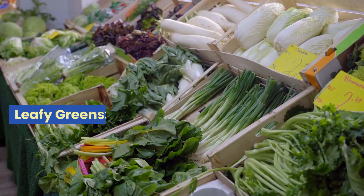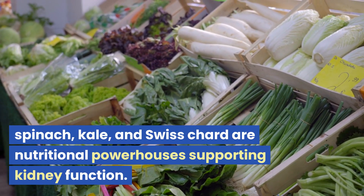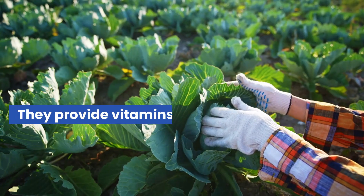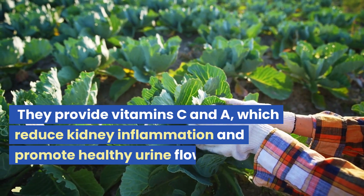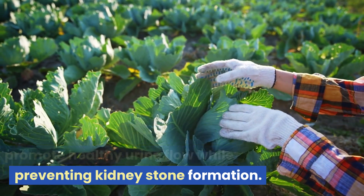2. Leafy Greens. Leafy greens such as spinach, kale, and Swiss chard are nutritional powerhouses supporting kidney function. They provide vitamins C and A, which reduce kidney inflammation and promote healthy urine flow while preventing kidney stone formation.